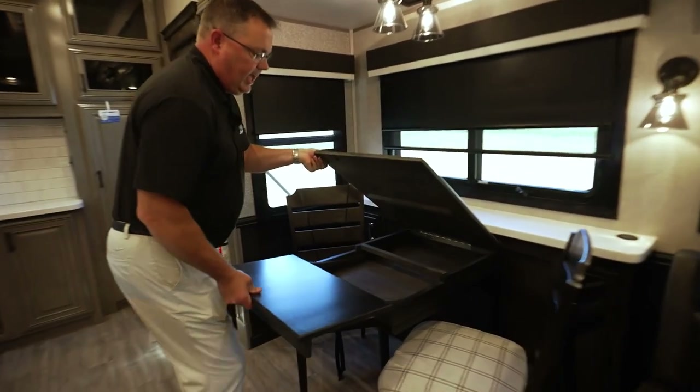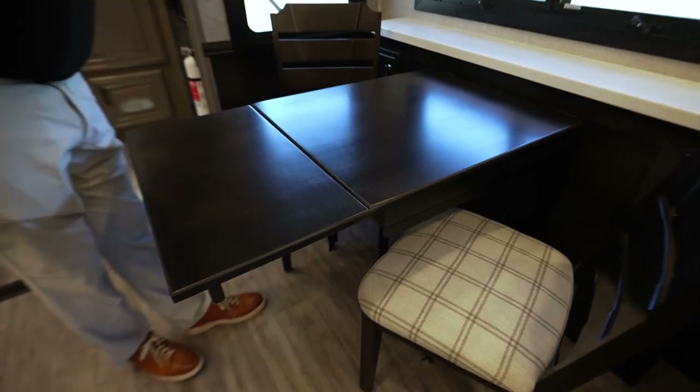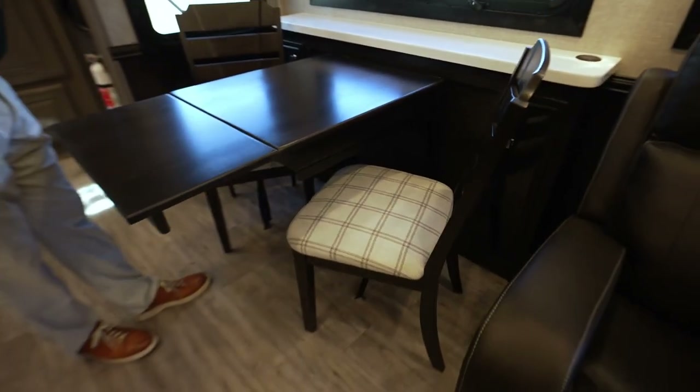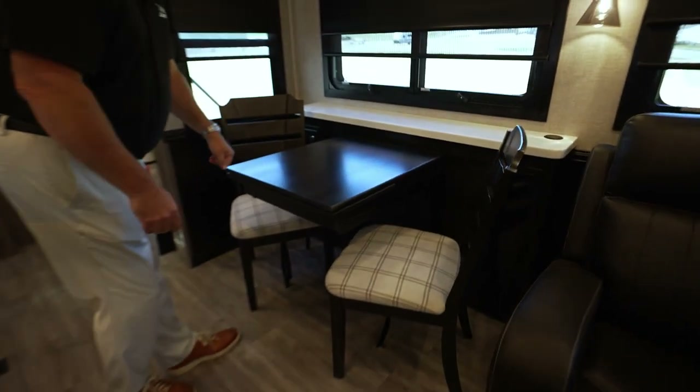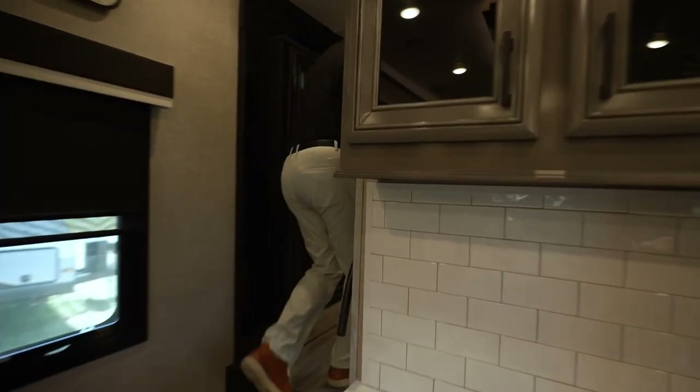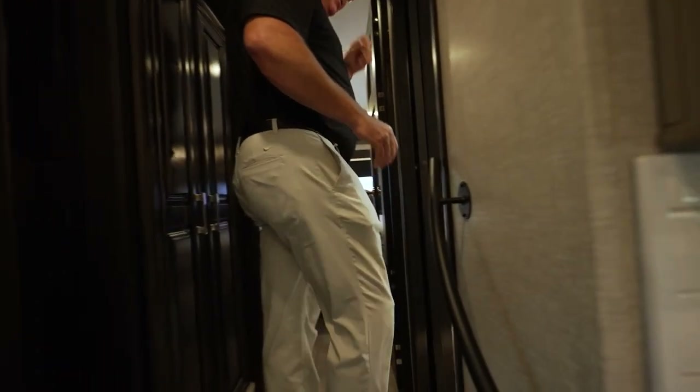Storage in here, an add-a-leaf table, and you get two chairs here plus two that go underneath the front bed — so when you have guests over, you have four. We'll go right up into our master bedroom and bathroom suite.